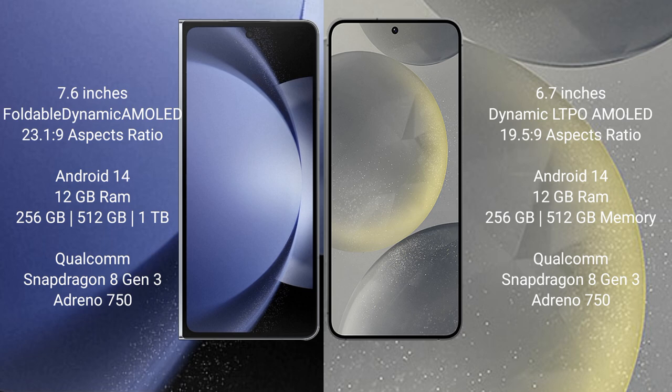Samsung Galaxy Z Fold 6 runs on the Android 14 operating system. Samsung Galaxy S24+ also runs on the Android 14 operating system.